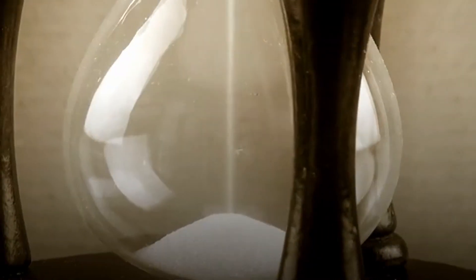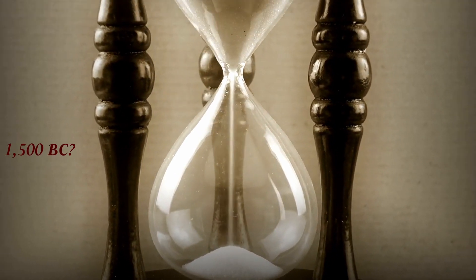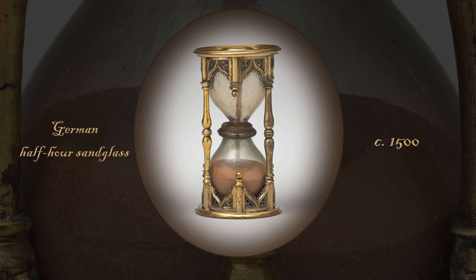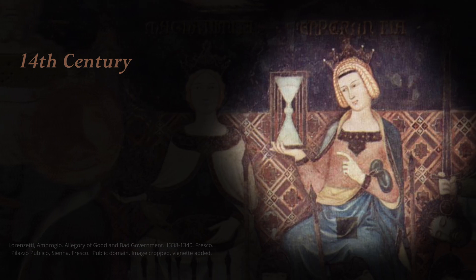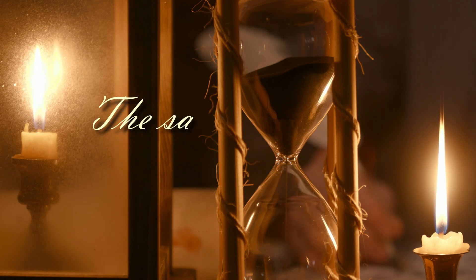Another simple yet ingenious device for measuring time is the hourglass, also known as a sand clock. It's possible that they date back as far as the second millennium BC, since they run on the same principles as water clocks. However, there's no concrete evidence for sand clocks in the historical record until the 14th century, and the hourglass might have inspired some popular uses of the phrase 'the sands of time.'